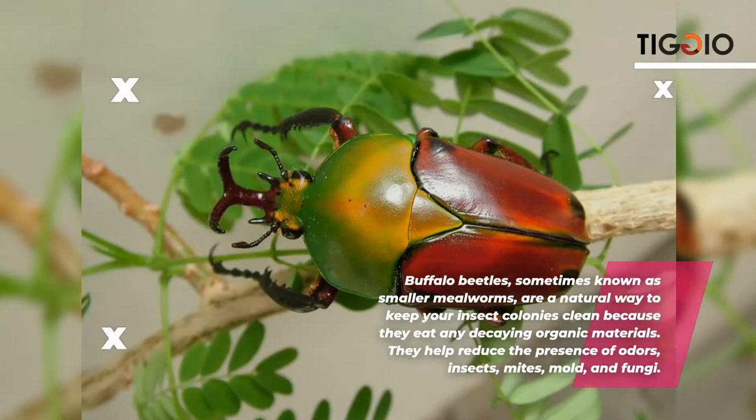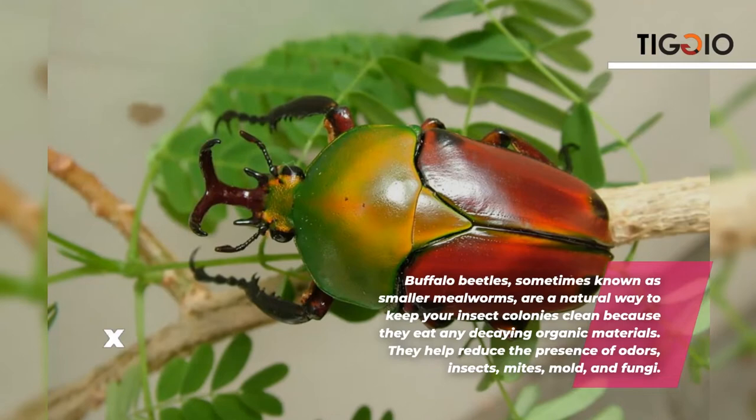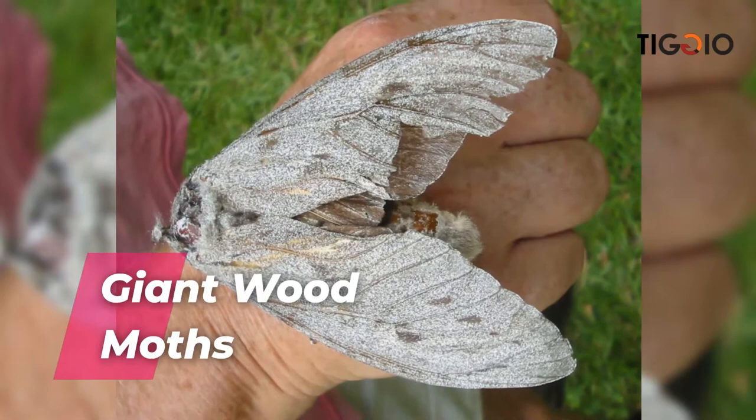The Ethiopian buffalo beetle — also known as the smaller mealworm — is a natural way to keep insect colonies clean because they eat any decaying organic materials, which helps reduce the presence of odors, mites, mold, and fungi.